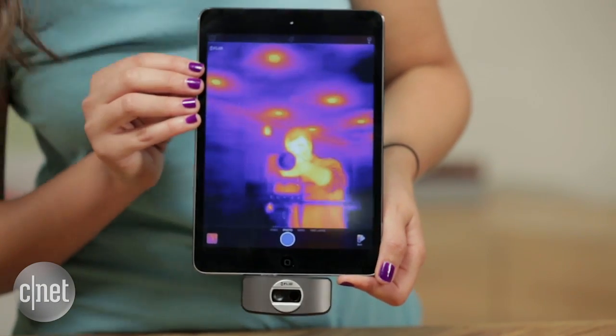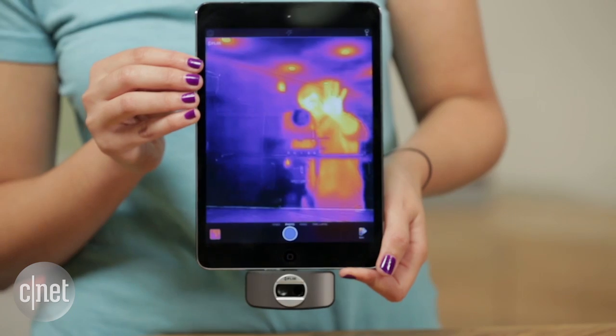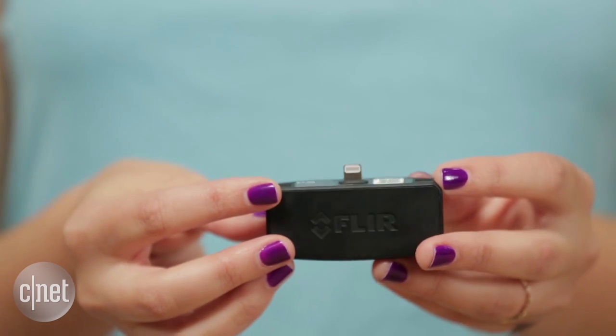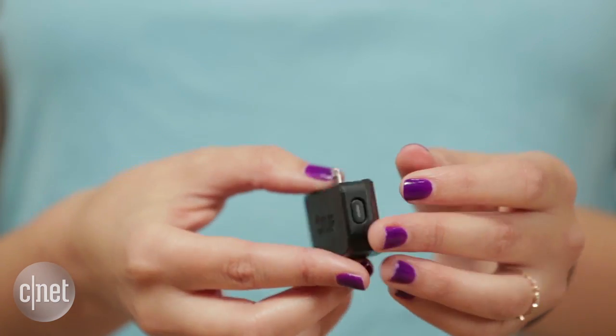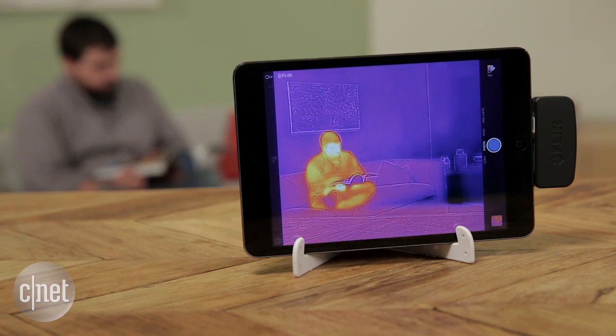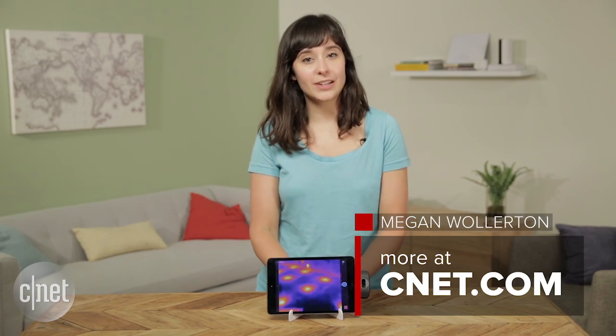But this is really a specialty product. Even though it's only $250, that's still kind of a lot to spend for something that doesn't have a ton of practical applications. So definitely think about specific use cases before you buy this product. For more, check out my full review at CNET.com. I'm Megan Woolerton for CNET Appliances.